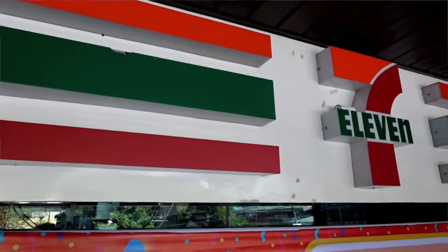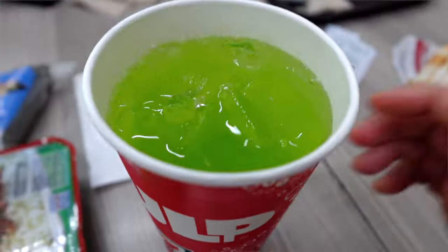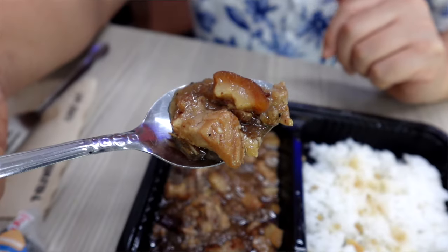Hi guys, we are here in Manila, Philippines. Like a lot of metropolitan cities here in Southeast Asia, they have a lot of 7-Elevens here, so in today's episode I thought it'd be fun to show you guys what it's like to eat at 7-Eleven here in Manila.